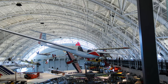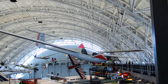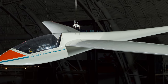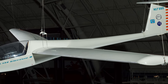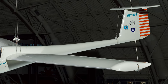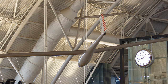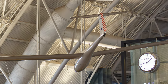Test pilots at Grob-Werke GmbH and Company KG in Germany first flew the Grob 102 Standard Astir III late in 1980. It is one of several Grob-Werke GmbH designs that conformed to the International Standard Class category of competitive sailplanes adopted in 1958. On February 17, 1986, Robert Harris flew this Grob 102 Standard Astir III and set a world altitude record of 49,009 feet.